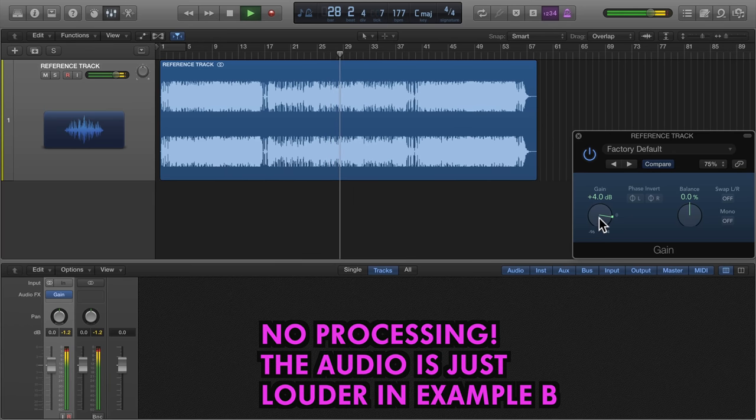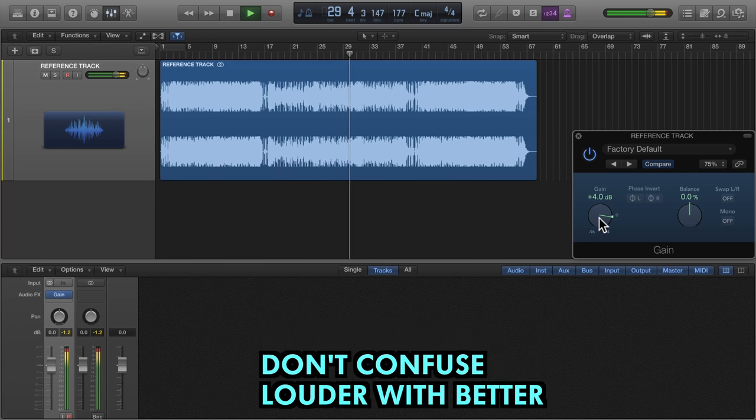When it comes to music, the human brain often confuses louder with better. Some developers use this simple trick to fool you into assuming that their plug-in demo is doing more impressive processing than it really is, just because the processed audio is a little louder.